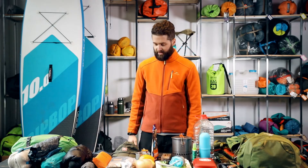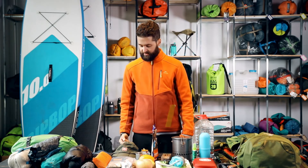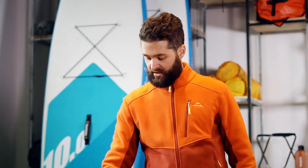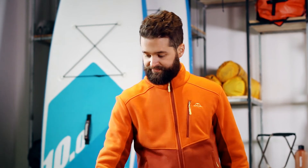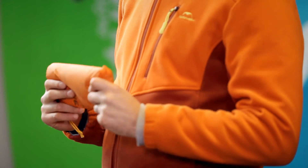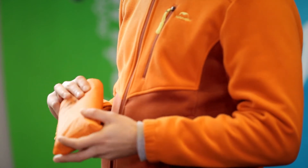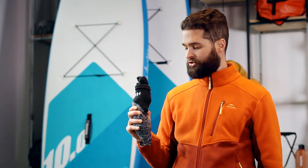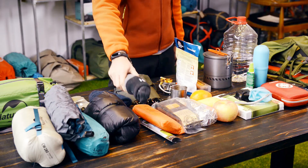When it comes to clothing and sun protection: a hat and sunglasses. Also a poncho — even if the forecast says it's not going to rain, it's always good to have one. Warm socks and extra socks too — you might step into a puddle and need to change, so it's always good to keep extra socks with you.